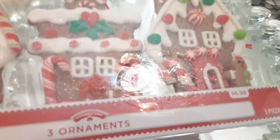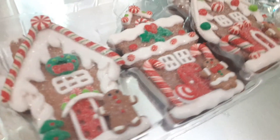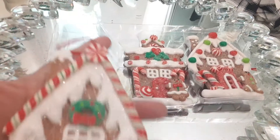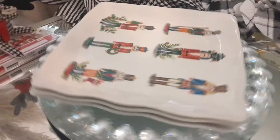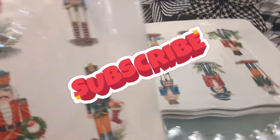Now these beauties here I also got from Walmart. They are so pretty. I thought they were a little bit on the pricey side, but I think it was pretty good because they are very realistic. I know they're not showing well here on camera, but in person they look very realistic — it almost looks like you actually just pulled it out of the oven.